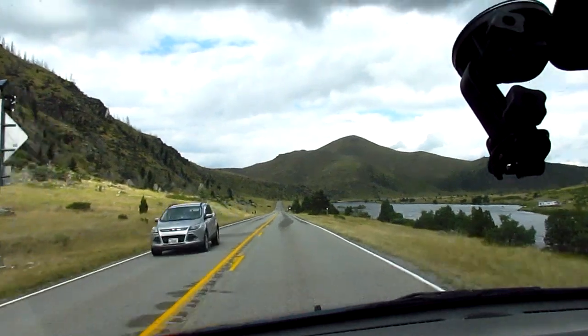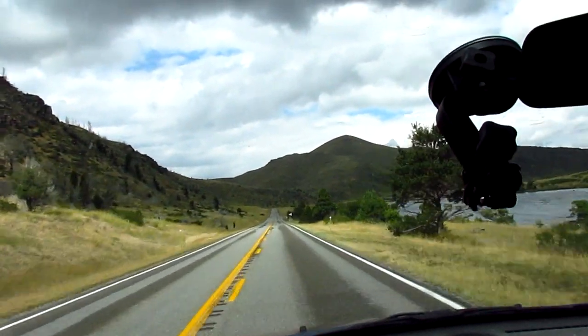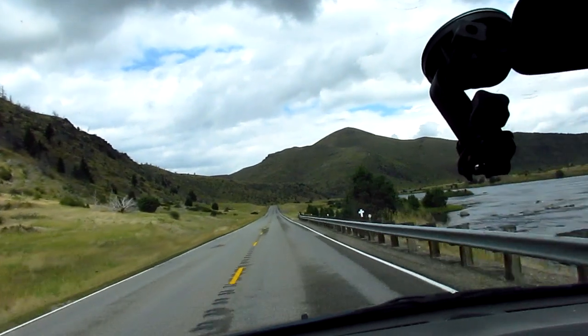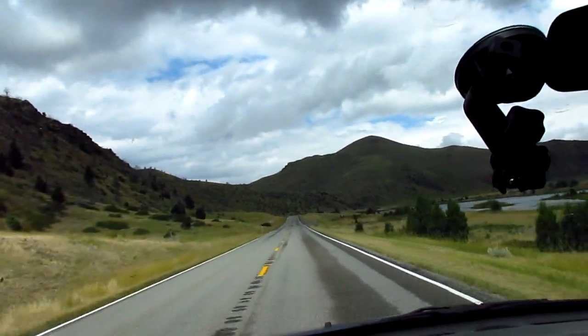There's a sign up here, just about where the bridge is, that says that man has been going through this area here for over 30,000 years.